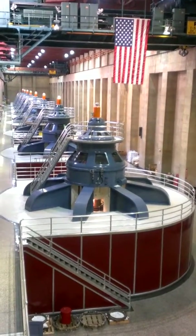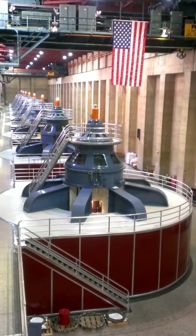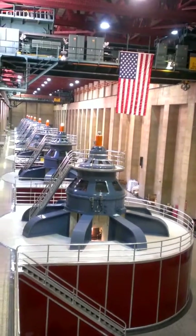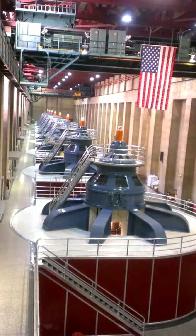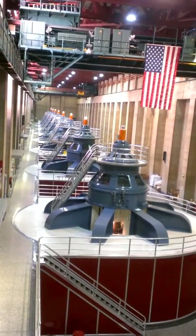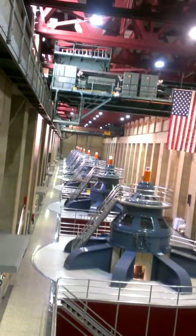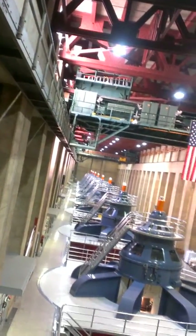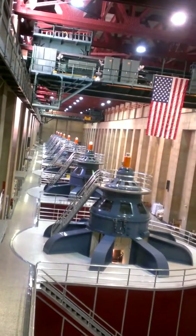If you take a look at the American flag, it's being proudly displayed off an original construction P&H bridge crane. And if you look further down, there's actually a rail system on the ceiling. Each crane will lift a 300-ton object, which isn't enough on its own, so we have to connect the cranes and form a 600-ton capacity.